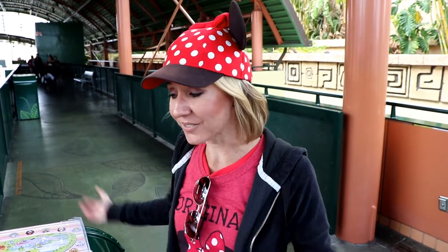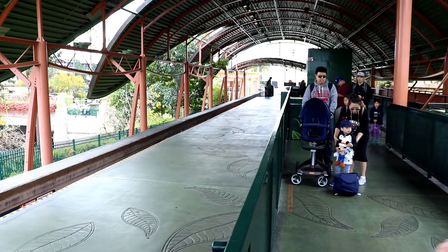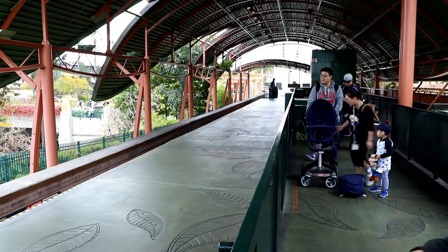Thanks so much for watching. I hope you enjoyed all of our Eggstravaganza videos. If you didn't see the California Adventure or Disneyland videos, go back and check some of our videos from the last couple of weeks — those were really fun. Don't forget to smash the thumbs up button and don't forget to subscribe. Bye! We're gonna go spend the rest of our day inside Disneyland and ride some rides. Let's go!